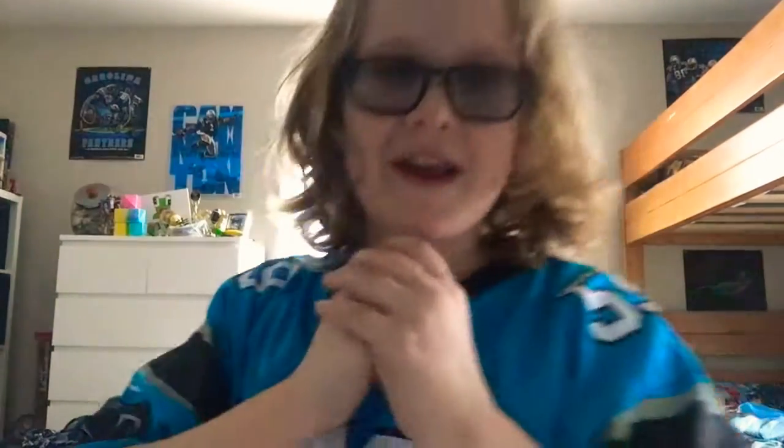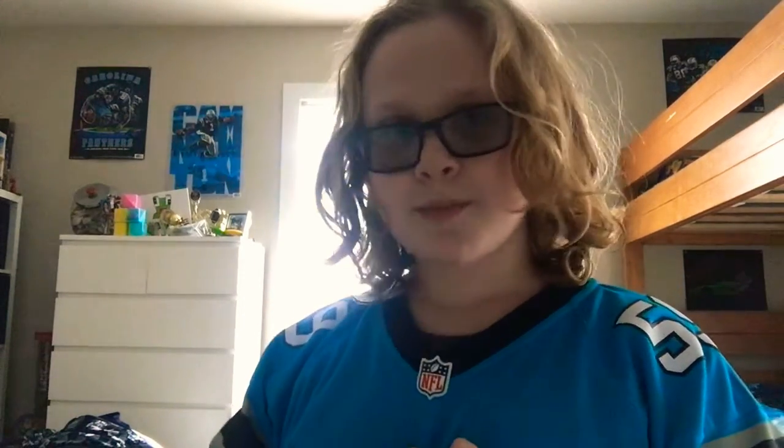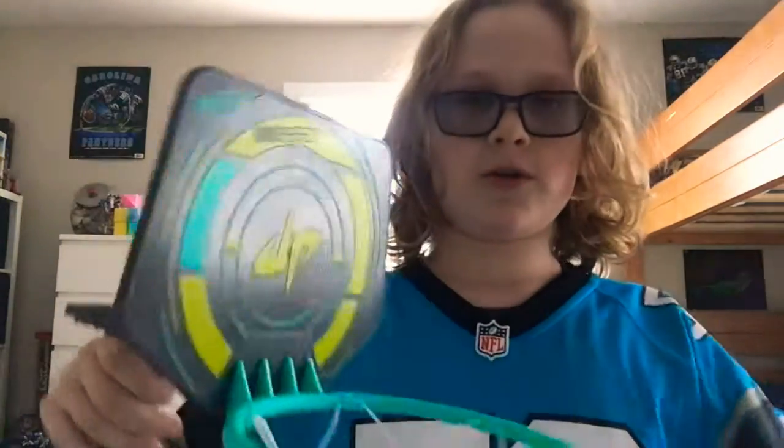What's up guys, welcome back to a brand new fresh video. Today, as you saw the title, we're doing a Dude Perfect and sports review and unboxing. The first item is actually going to be a Dude Perfect item — it is a Dude Perfect basketball hoop.